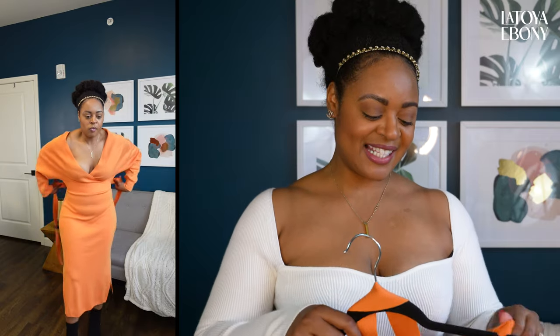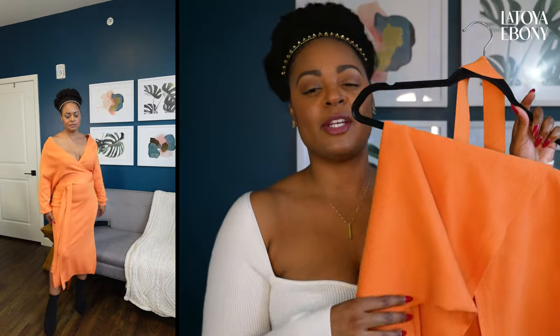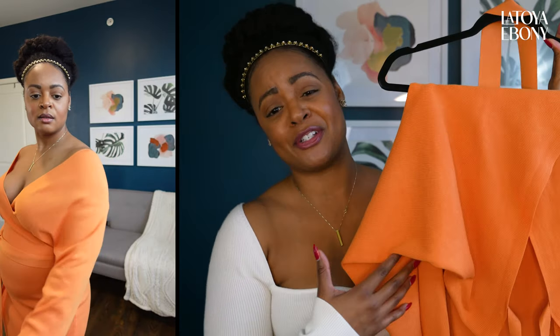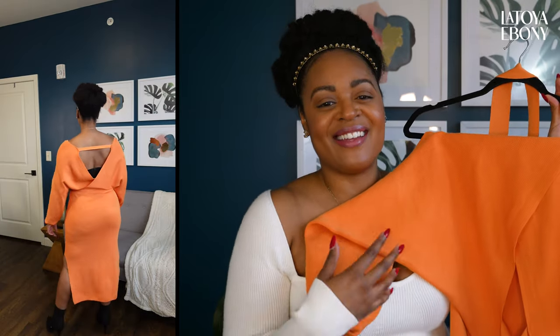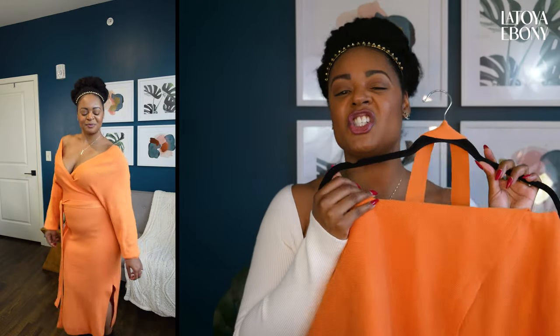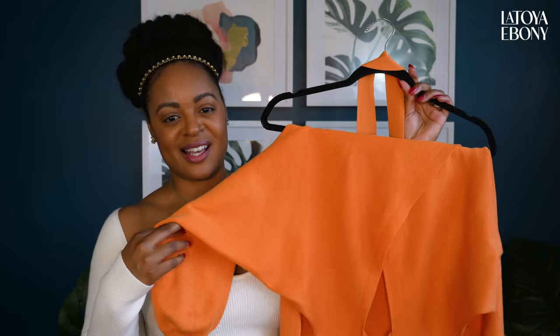This is a size large and I needed to size down. It was kind of falling off my shoulders a little bit too much — I normally am a size large, so I would say size down in this dress. But the color is very spring. It is this really beautiful apricot color that just screams spring and sun and flowers. I absolutely love this shade.